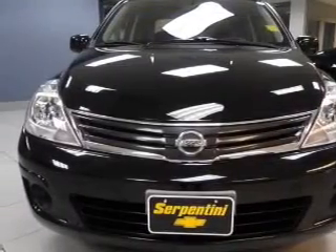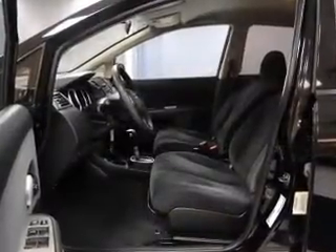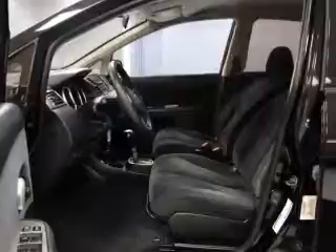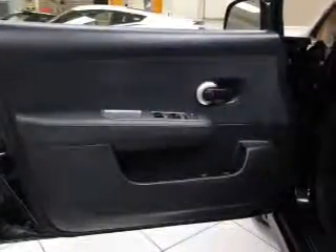Keyless entry, power windows, cruise control, an AM-FM stereo, power mirrors, power steering, and an adjustable tilt steering wheel. Let us put you in the driver's seat today. Call or click to contact us.